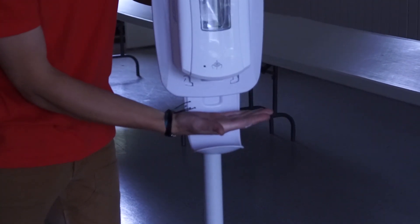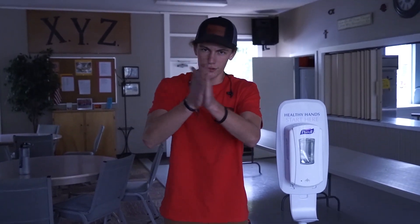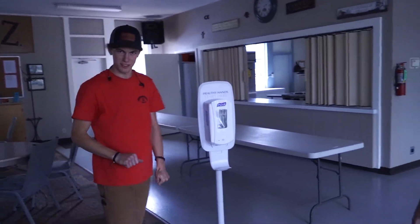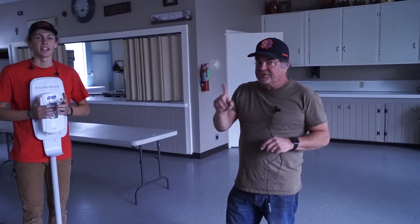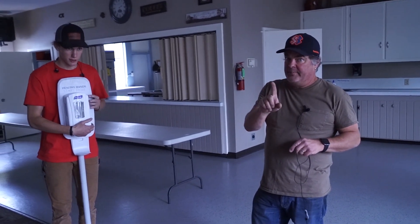Folks, when we come back, we're going to have some expectations of everybody using the hand sanitizer. When you walk in the building, please use the hand sanitizer. Otherwise, Charlie Hubanks will not be happy.